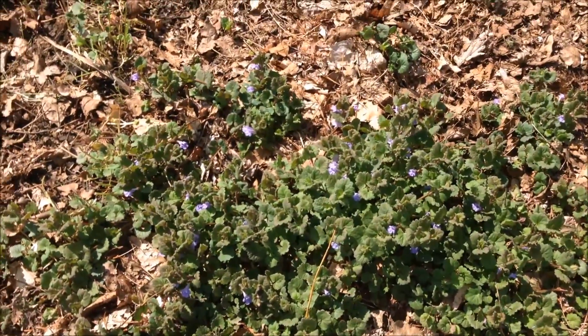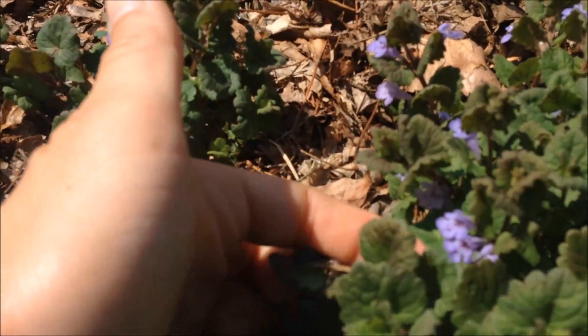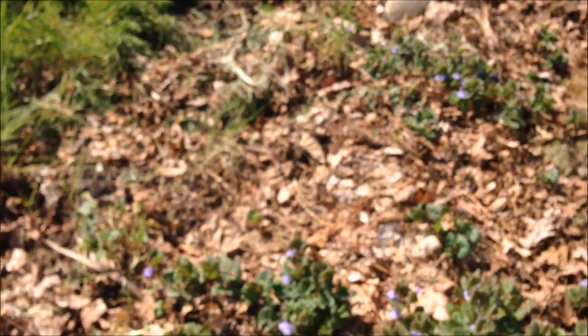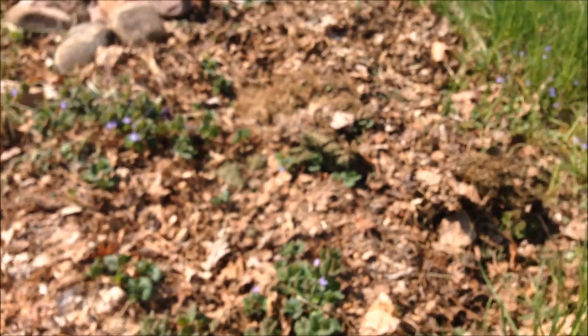Creeping Charlie — a lot of people hate it. It's a member of the mint family, as you can see by the flowers, and the bees love it. So if you're looking for plants to support bee life, allowing Creeping Charlie to live in your grass is a good idea.